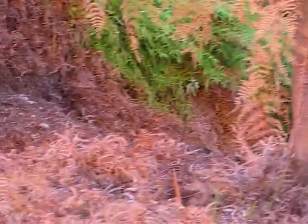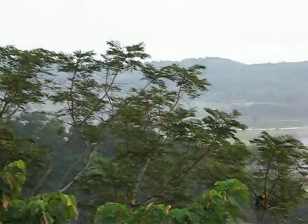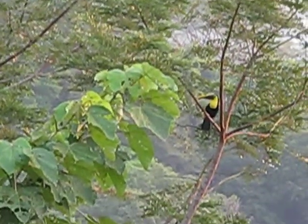You'd have a private road coming in right beyond that tree. Extremely private lot. Beautiful views from both building areas. And there's our little friend — wildlife everywhere.